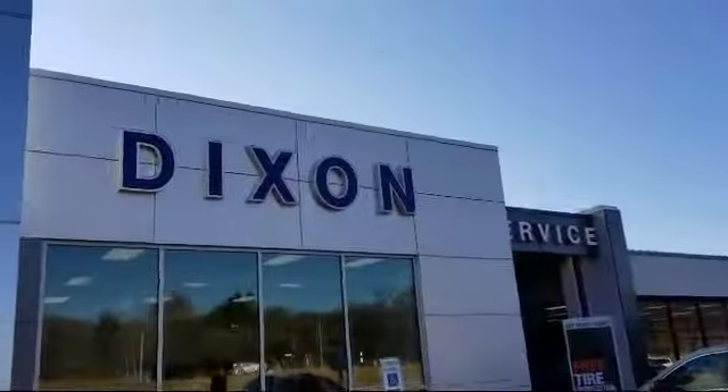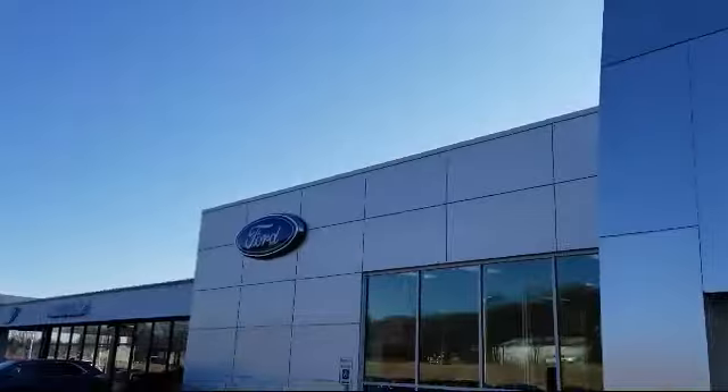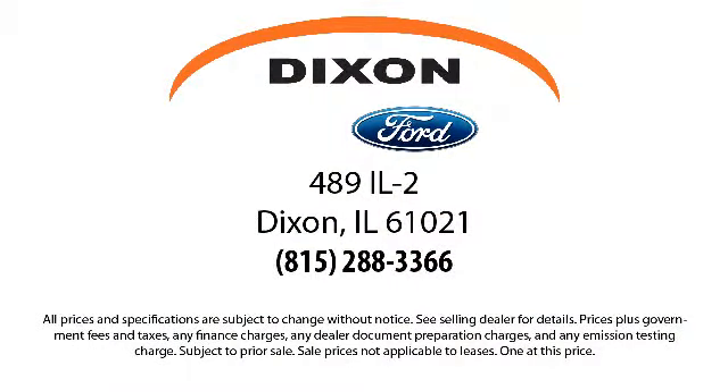So come visit us here at Dixon Ford — you'll be glad you did. We're located at 489 Illinois Route 2 in Dixon.